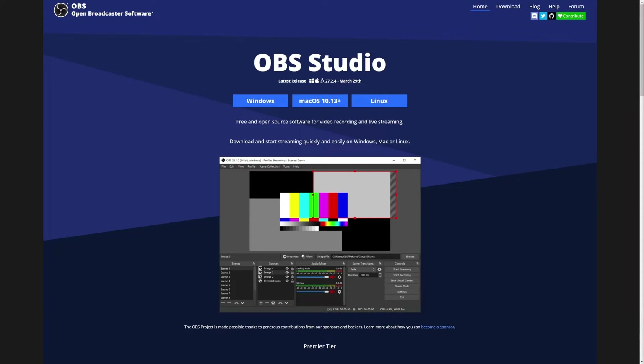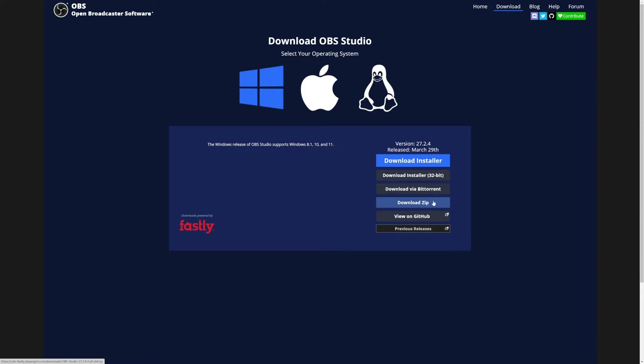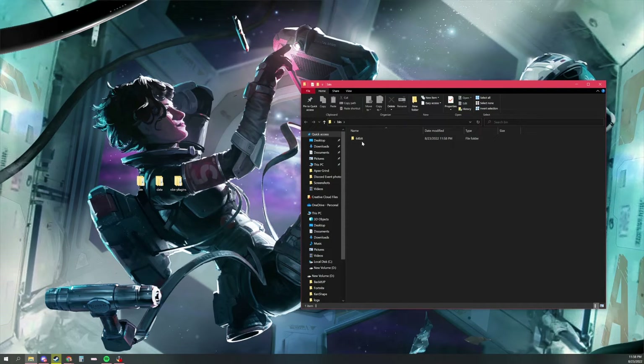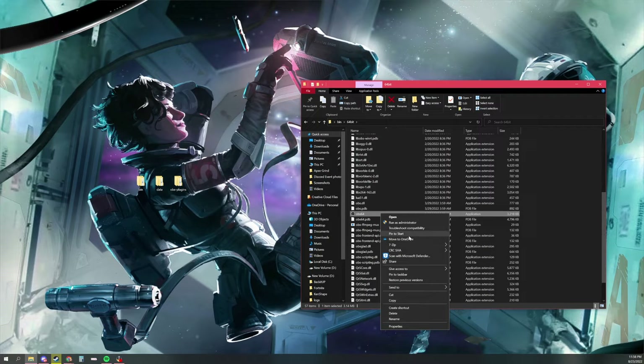If you already have your OBS stream key, you're going to start by actually downloading a second version of OBS. Instead of clicking one of the buttons on the homepage, we're going to go to Download at the top and download a zip file, because we're going to make actual changes to the file. Once you have this downloaded to your desktop, you're going to see three files: bin, data, and OBS plugins. Click on the bin file, open it, and you'll see 64-bit. Double-click that and scroll down to find the OBS 64 application file.